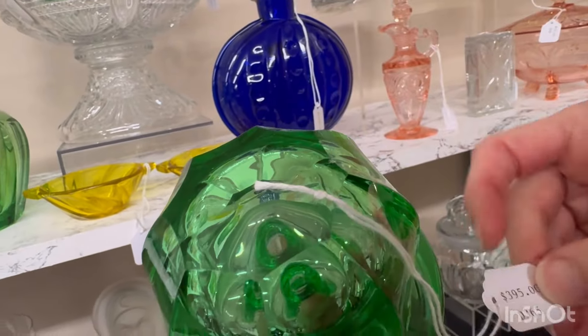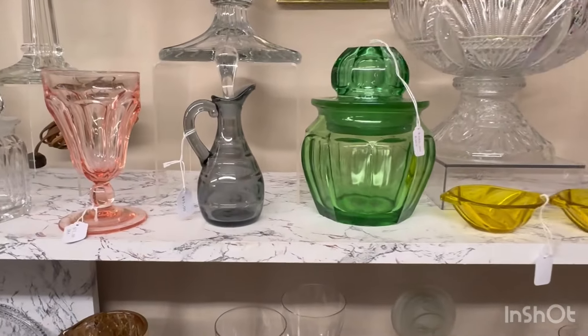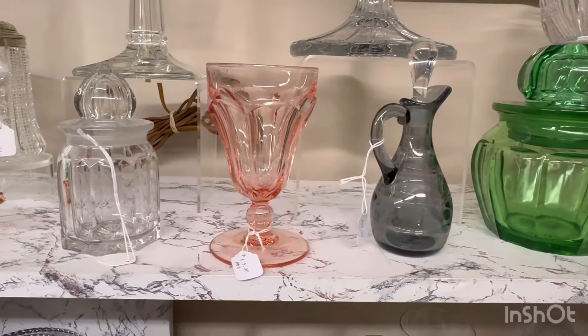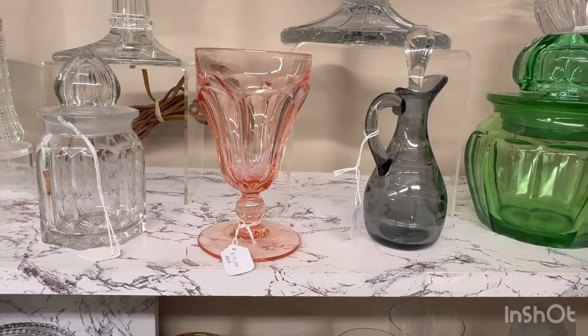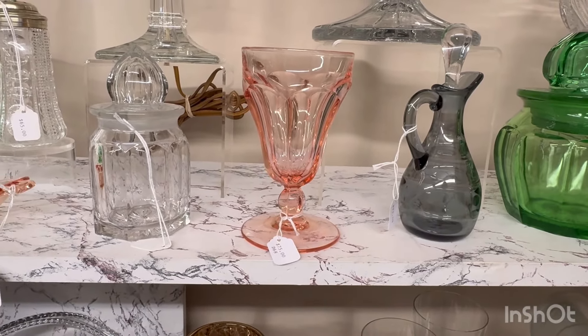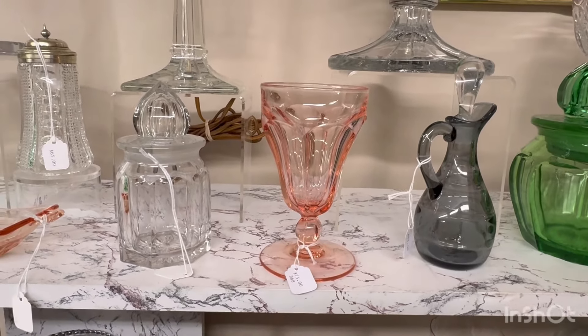First item today is a motorboat etched cocktail shaker. It has an etching of a motorboat around the outside of it with seagulls. It's $325. Next we have the Puritan candy jar. This is one of the smaller ones. It's 14 inches tall. It has the ring here on the bottom so you know it's a candy jar. It's $325.